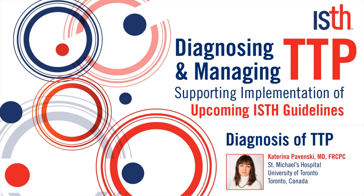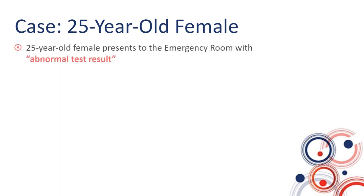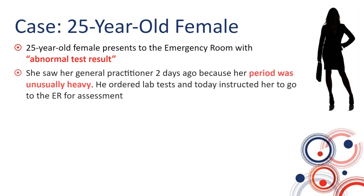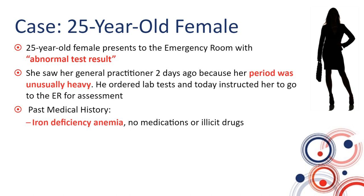Today I will start with a case that highlights a diagnostic challenge. This is a 25-year-old female who presented to the emergency room with an abnormal test result. She saw her family doctor about two days ago because her period was unusually heavy. He ordered some laboratory tests and today instructed her to go to the emergency room for assessment. Her past medical history is generally unremarkable, and clinically she looks really well — in fact, she is wondering why she is there.